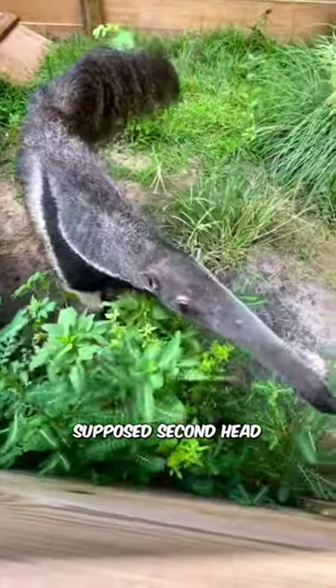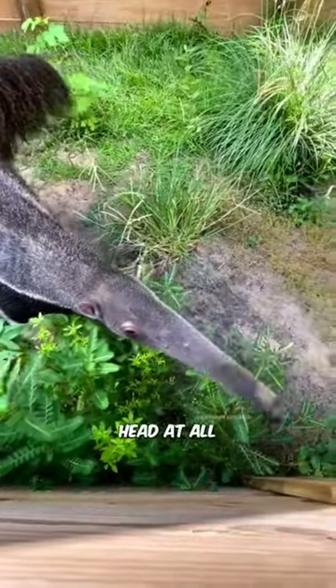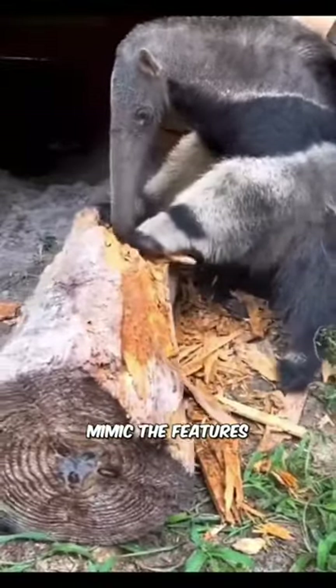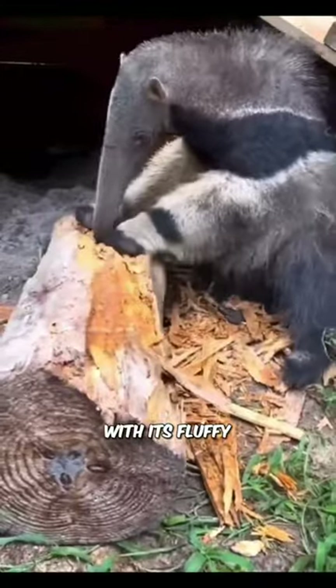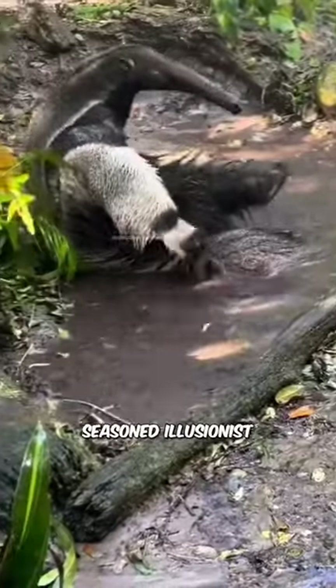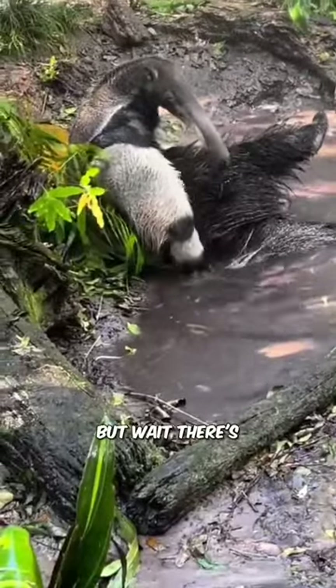You see that supposed second head you're staring at? It's not a head at all. It's a cunningly disguised arm, meticulously designed to mimic the features of a face. With its fluffy appendage swaying in the breeze, the anteater puts on a show that would make even the most seasoned illusionist jealous. But wait, there's more.